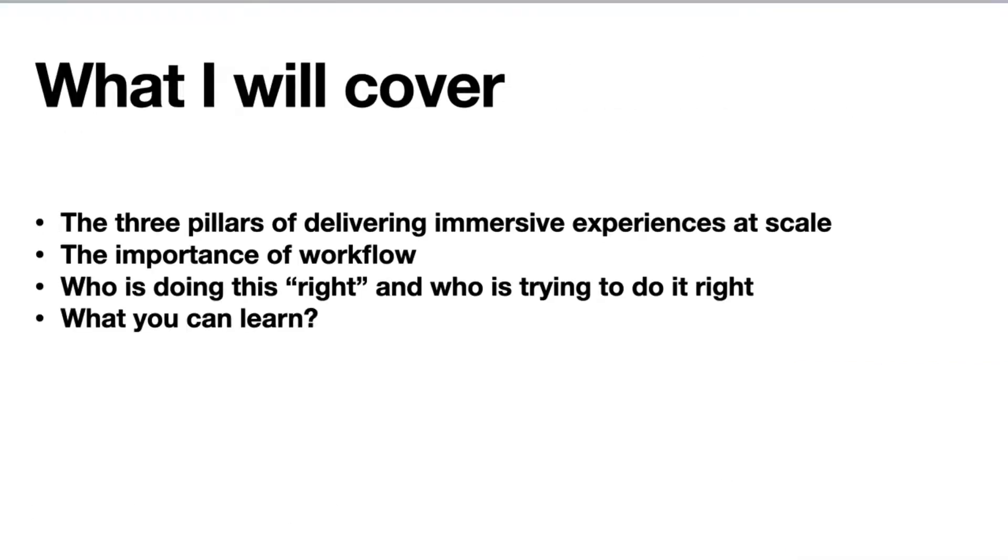What I'm going to be covering today are the three pillars of delivering immersive experiences at scale, the importance of workflow, and then what companies are doing this right, what companies are trying to do this right, and what you can learn from all of this.